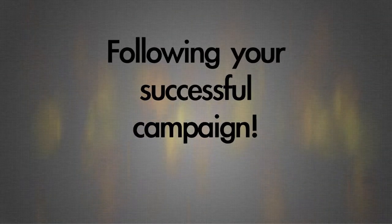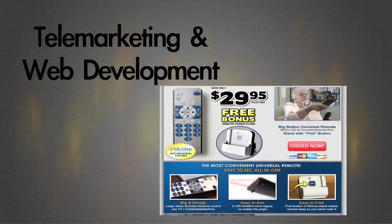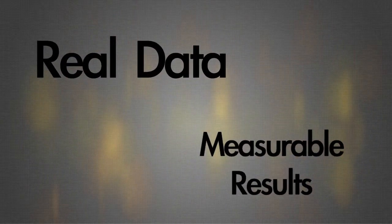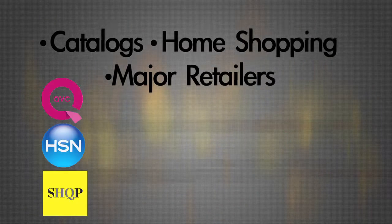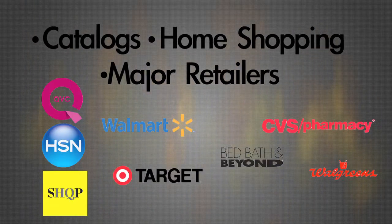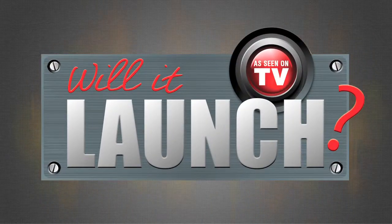Following the successful run of your product, our telemarketing and website support team will provide real data and measurable results. We capitalize on this demand to launch your product into multiple channels of distribution, including catalogs, home shopping, and the nation's largest retailers. Contact us today to submit your product for review, because you'll never know until you try.